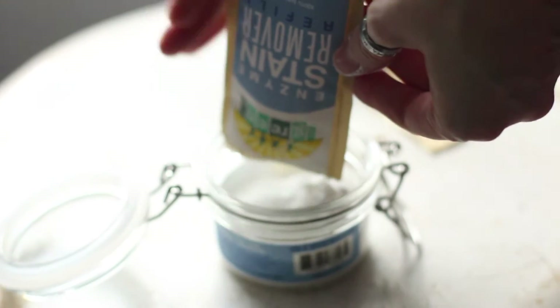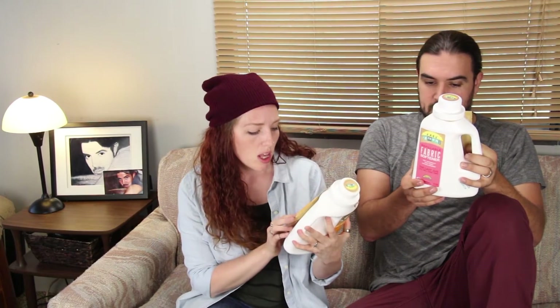One of the other products they have is this enzyme stain remover. You just toss a little bit in with your whole load and it gets rid of tough stains and all sorts of stuff — it breaks all that down. They also have a fabric softener that actually has essential oils in it, which is awesome, and it smells great!